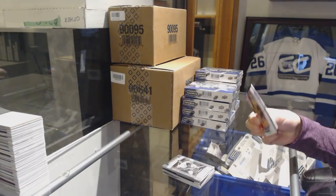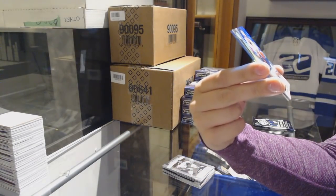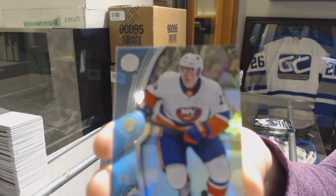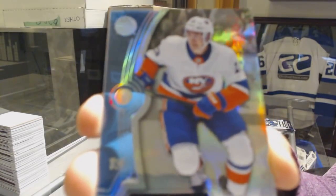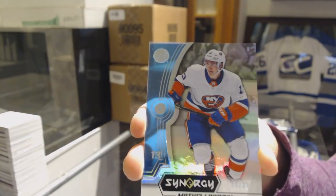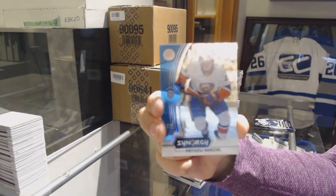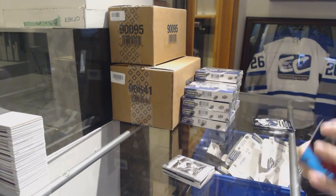That one was a bit of a big, big damage. Red P.K. Subban for the Nashville Predators, number to 18. Base card for the Islanders, Matthew Barzal. 18 of 18 — that's even better! And a blue of Jamie Benn for the Dallas Stars.